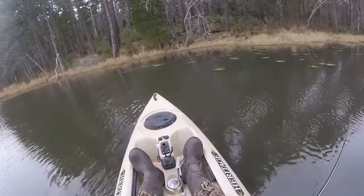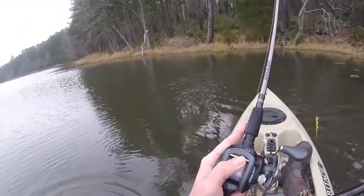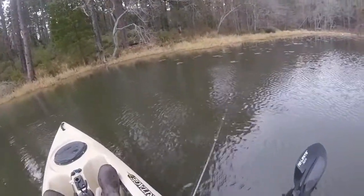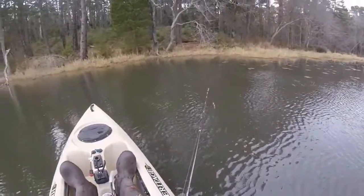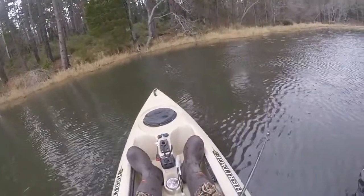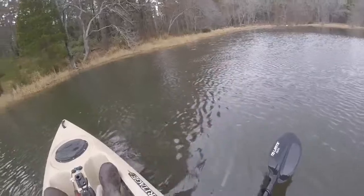There's a fish right there — right where he's supposed to be. He came off — that's okay. I decided to come out today because the temperature when I woke up, at noon, and at sunset were all within five degrees of each other. I woke up and it was 43, the high for the day was maybe 46, and tonight it'll be about 41.